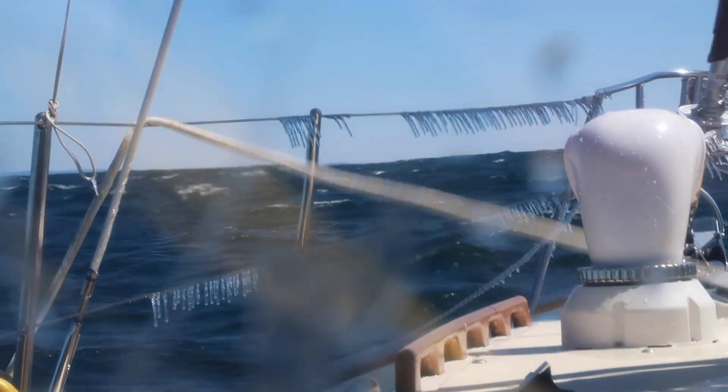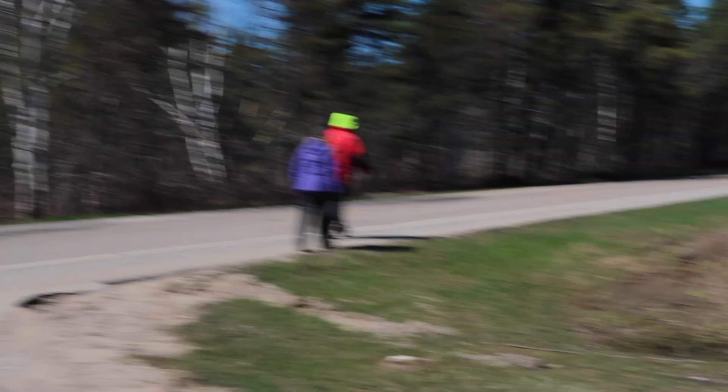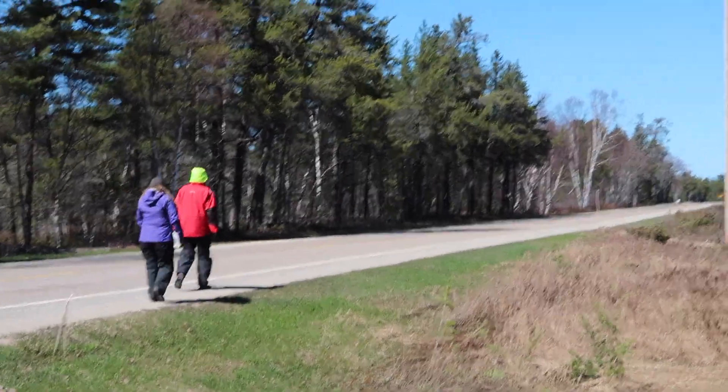By 3 p.m. the next day we arrived at Whitefish Point Marina. Whitefish Point was windy and barren. We walked about a mile to the museum, which thankfully was open.